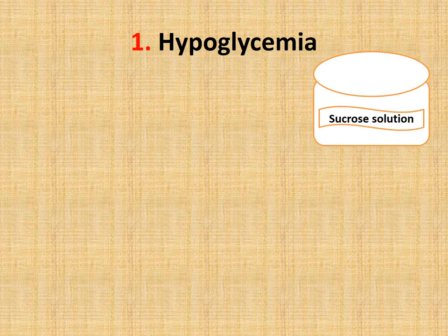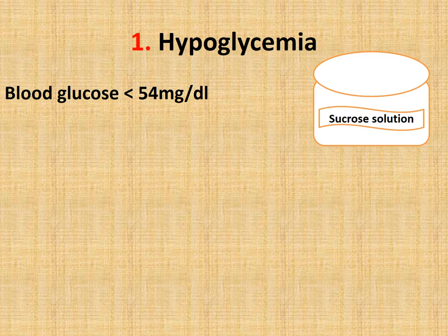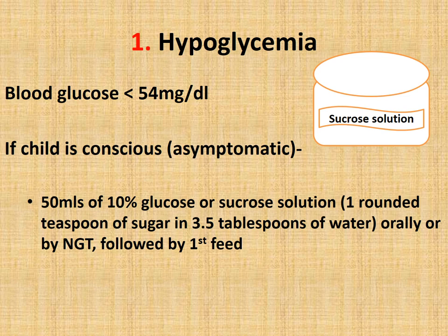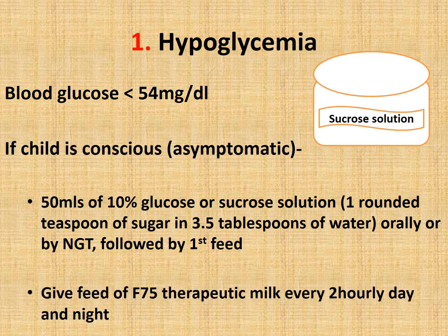The first step is to correct hypoglycemia. If the blood glucose is less than 54 mg/dL, the child is having hypoglycemia. At the time of admission, the first thing in a malnourished baby is to measure the blood sugar. If the child is conscious or asymptomatic, give 50 ml of 10% glucose or sucrose solution orally, or by nasogastric tube if the child cannot take orally. This should be followed by the first feed of F75.